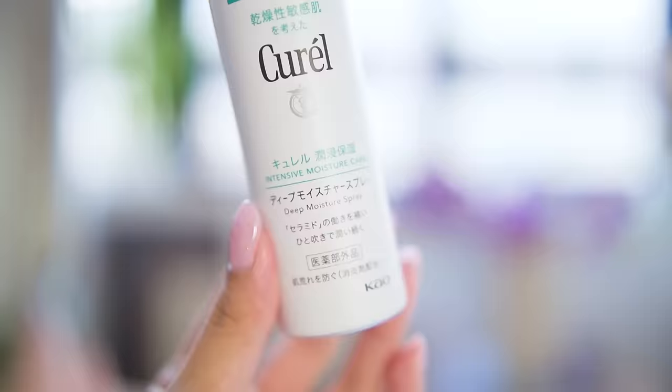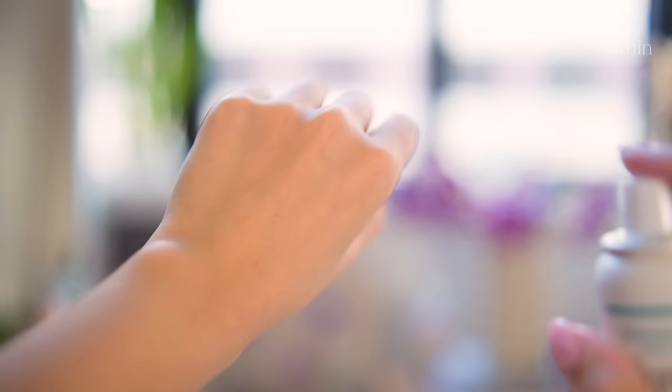It is a toner spray — you use it after you cleanse your skin and then spray it all over. This is one of the finest sprays I've ever used. One pump goes on forever — it's like an infinite spray. It just doesn't finish. It just creeps on until the bottle runs down.